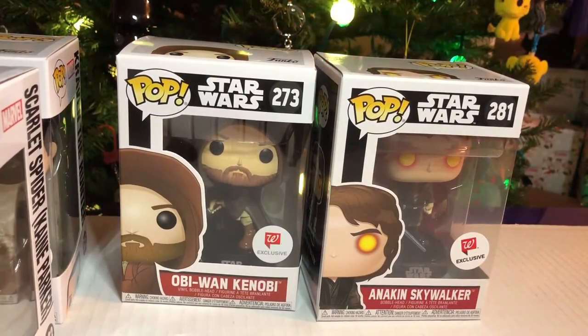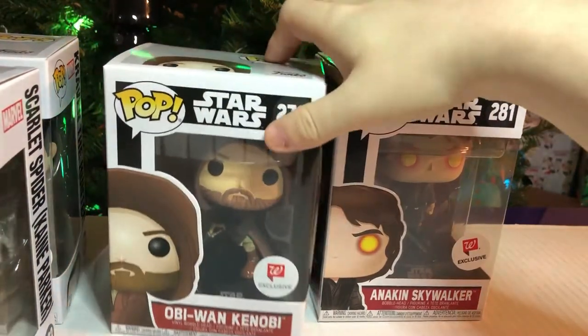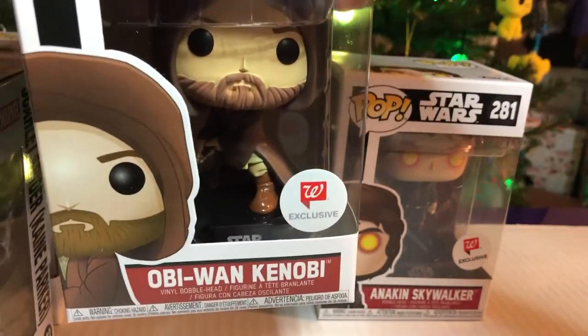We can proudly say we have that whole set. And while we were there, there are two Star Wars ones. We'll save the best one for last, though. Well, this one was my favorite one — Obi-Wan Kenobi. Look at him. I love his cape.